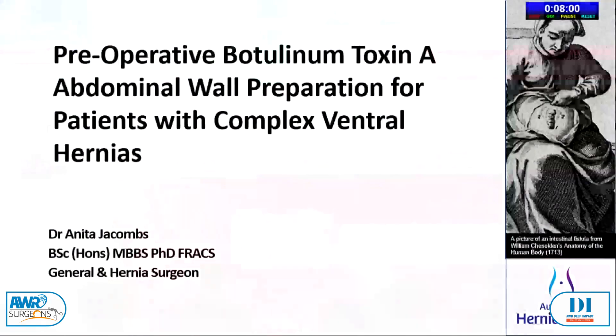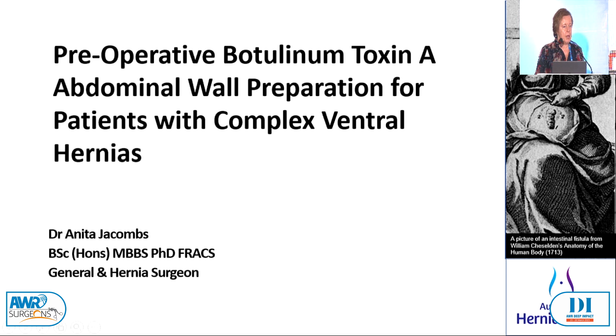Good afternoon, everybody. I'm going to give you some insights, maybe some tips and tricks on how to do BTA from our about 11 year experience. It is now the mainstay of our medialiser in our practice. I have nil disclosures.